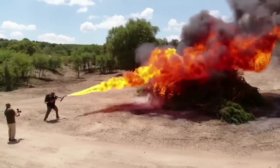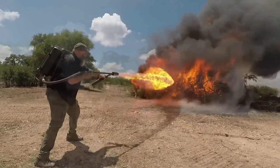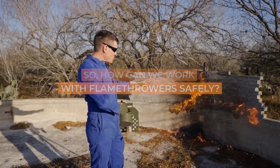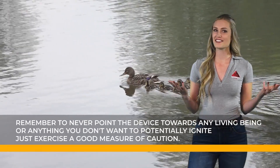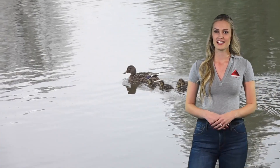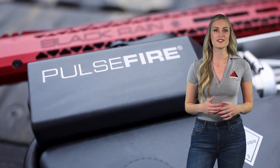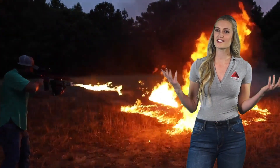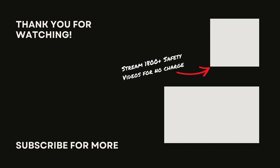Although flamethrowers can be incredibly helpful in some scenarios, their potential for harm should never be underestimated. Always follow the manufacturer's instructions when it comes to operating and maintaining your flamethrower, as well as consult with your organization's policies and procedures. Remember to never point the device towards any living being or anything you don't want to potentially ignite. Just exercise a good measure of caution. Make sure your flamethrower is stored in accordance with the provided instructions — better safe than sorry. If at any point you have questions or concerns about using your flamethrower, don't hesitate to reach out to your supervisor for assistance. That's all for today's lesson. If you liked this video, look for us on social media. And remember, stay safe out there.